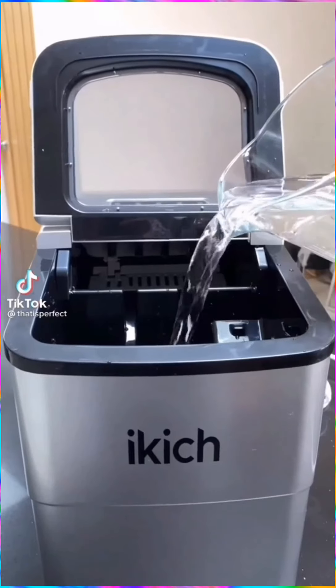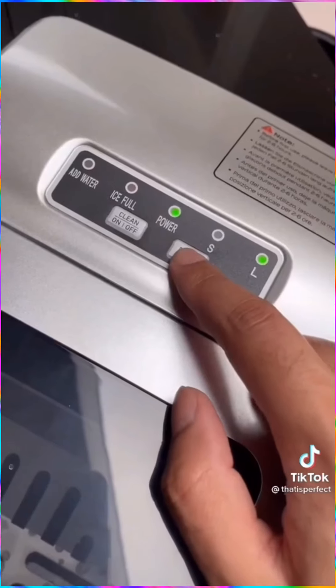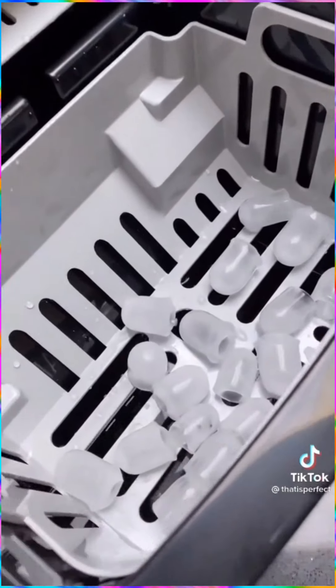This ice maker can make ice cubes within just six minutes. You just add water to it, then select the size of the ice cubes.